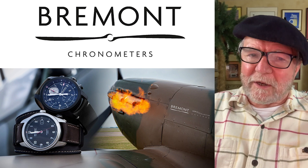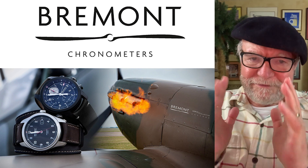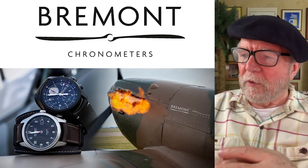Today we're going to talk about Bremont Watch's new movement — their own movement rather than a movement that they've been using for a number of different years.